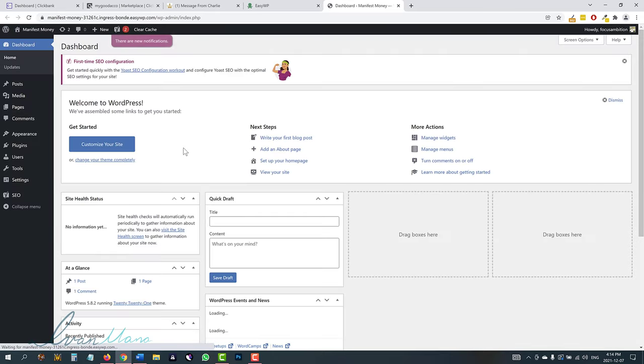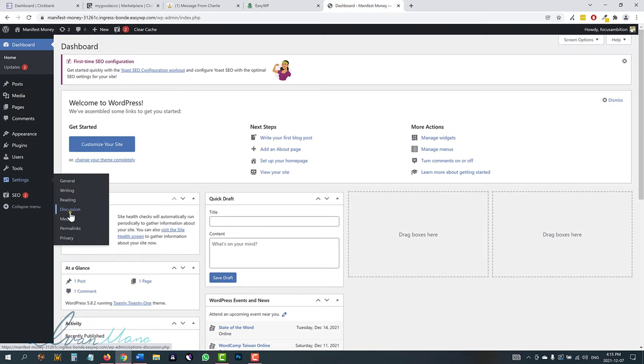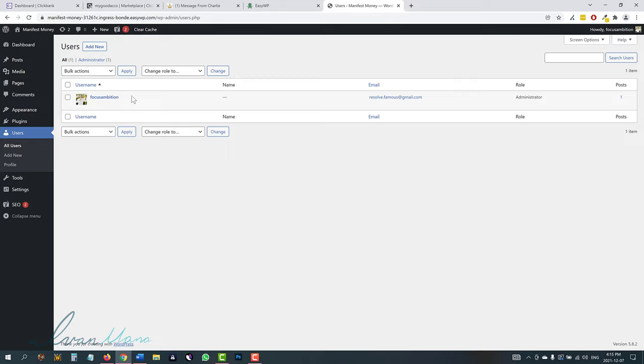If you click on WP Admin, you will be taken to the WordPress dashboard, and this is where you'll be able to make all the changes to your website. Everything is pretty well configured with the easy WordPress setup. For example, if you go into Settings and then Permalinks, you want to make sure the post name option is selected, because whenever you add a new post you want the website URL to have the name of that post at the end, rather than something like ?p=123.